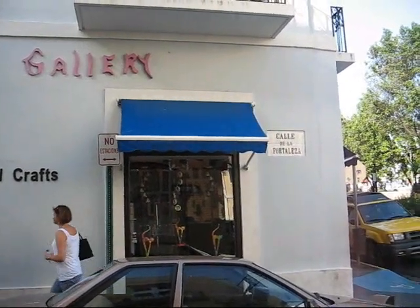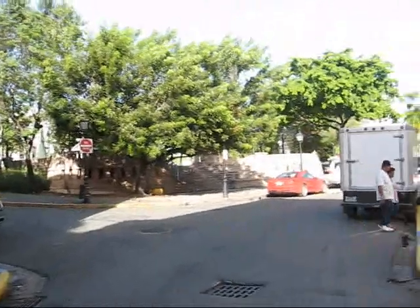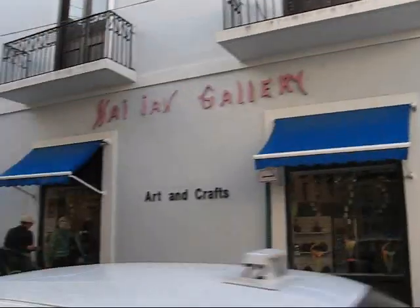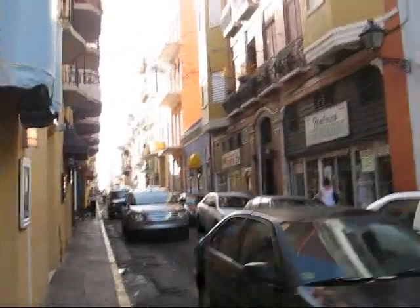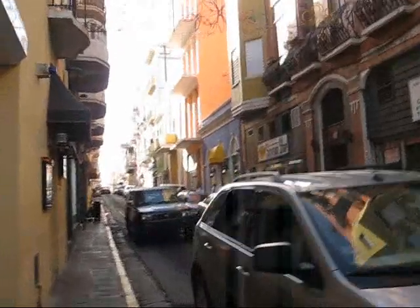I'm now in the Calle de la Fortaleza in Old San Juan — that's actually where the old city starts. Right here is the monument to Christopher Columbus and the big square. And in this direction is actually the beginning of Old San Juan, the capital of Puerto Rico.